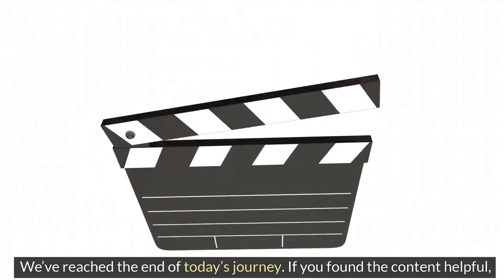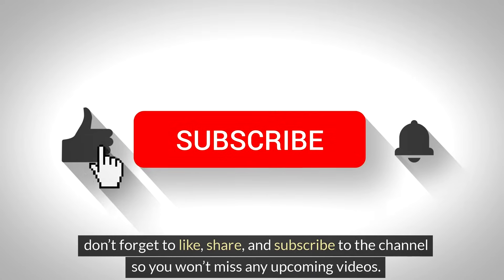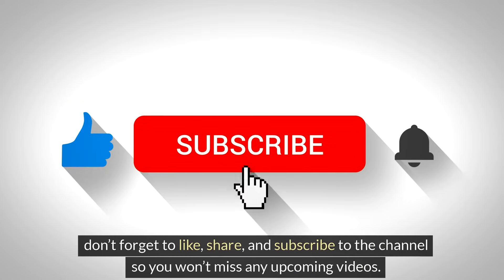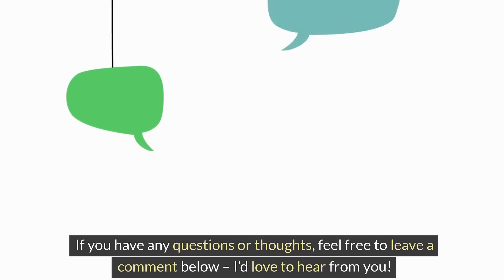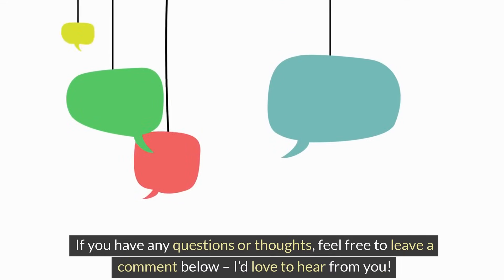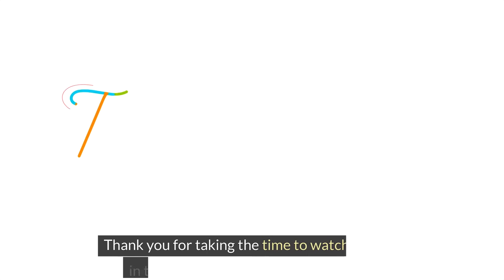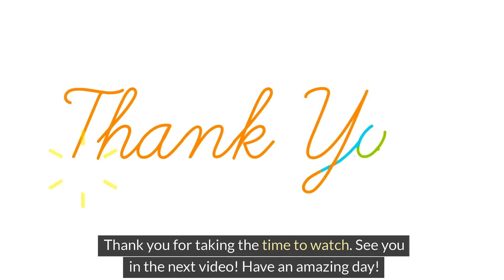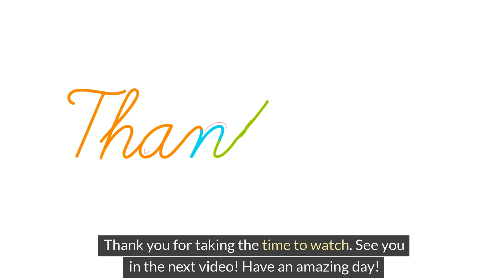We've reached the end of today's journey. If you found the content helpful, don't forget to like, share, and subscribe to the channel so you won't miss any upcoming videos. If you have any questions or thoughts, feel free to leave a comment below — I'd love to hear from you. Thank you for taking the time to watch. See you in the next video. Have an amazing day.